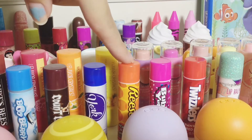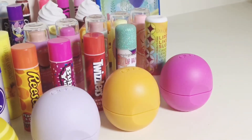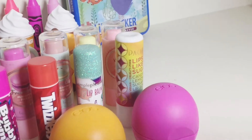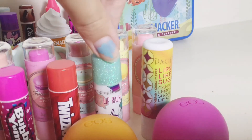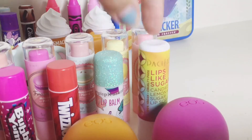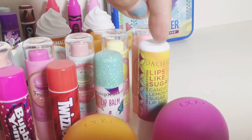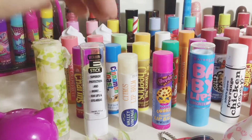Then I have these four Hershey's ones in peppermint patty, Reese's, Bowie Yum, and Twizzlers. Now we move on to my random lip balms — starting over here I have this Simple Pleasures gummy bear one, a Pacifica sugar lip scrub in a stick, and a Sprouts vanilla bean one.